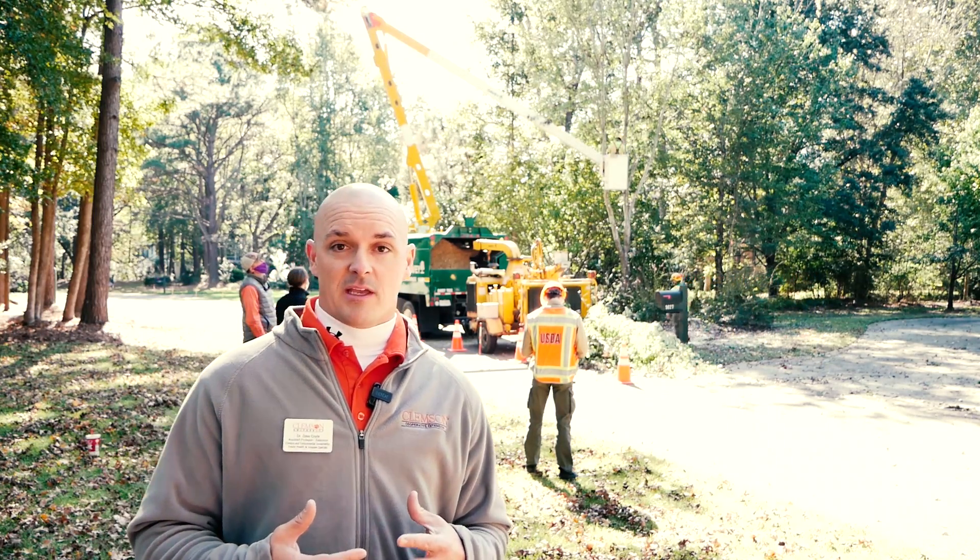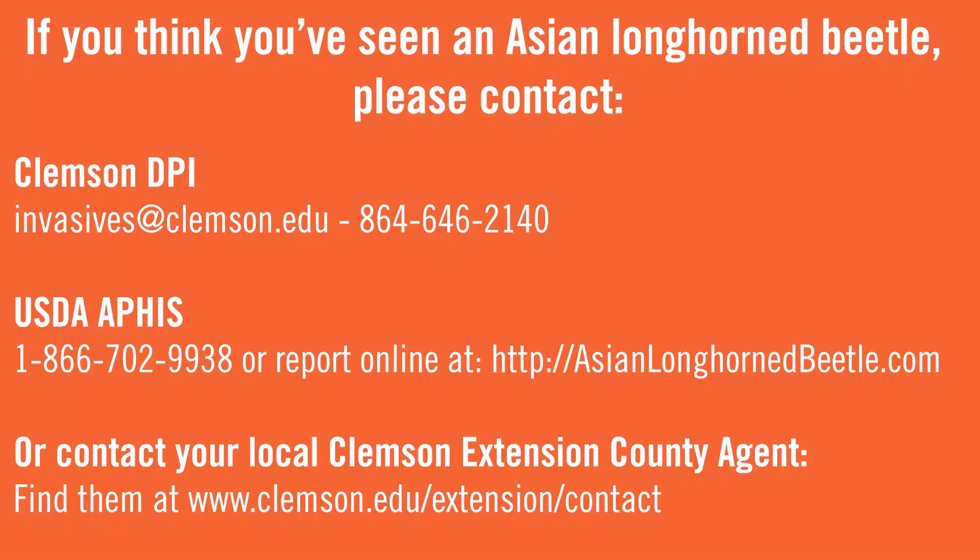Tree removals have begun, and they'll be going on for quite some time. This is the strategy and what's happening right now, and we'll hope to keep everyone updated with short videos like this in the future. If you have any questions, get with Clemson DPI or your local Clemson Extension agent.